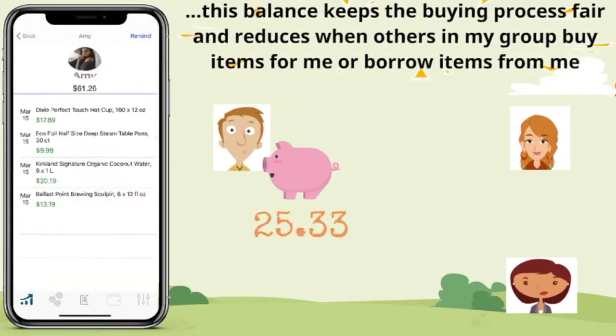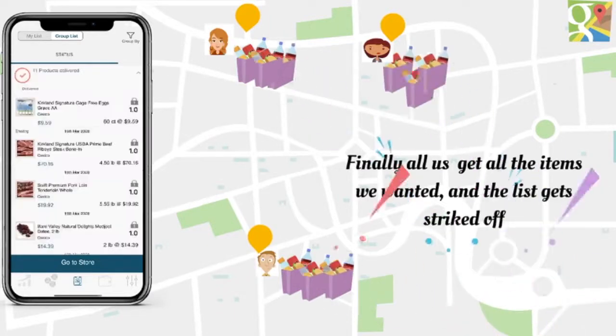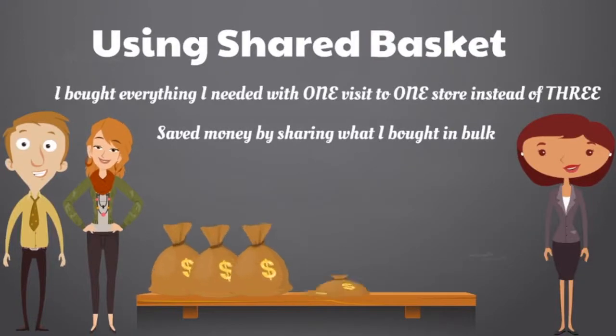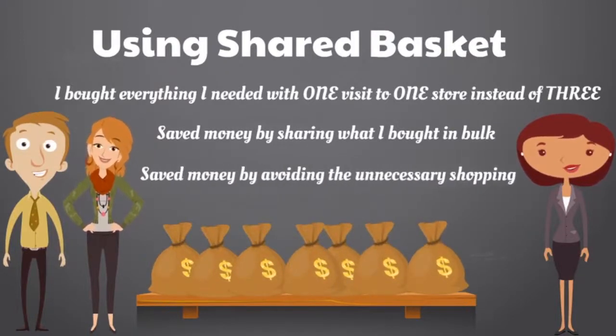The balance reduces when others in my group buy items for me, or borrow items for me. Finally, all of us get everything we wanted. Using SharedBasket, I bought everything I needed with no visit to any store instead of 3. Saved money by sharing what I bought in bulk, and saved money by avoiding unnecessary shopping.